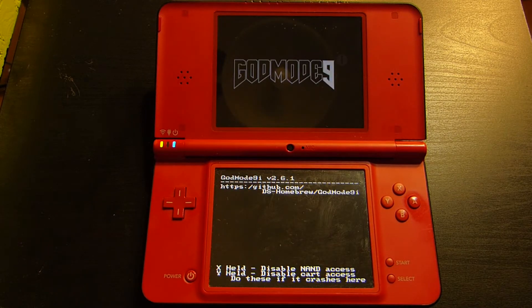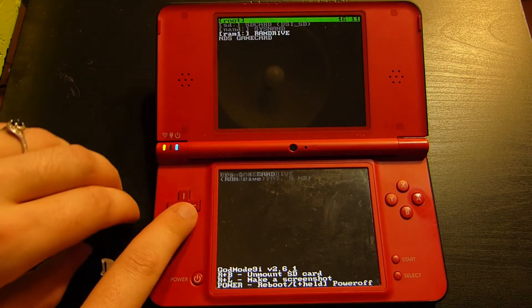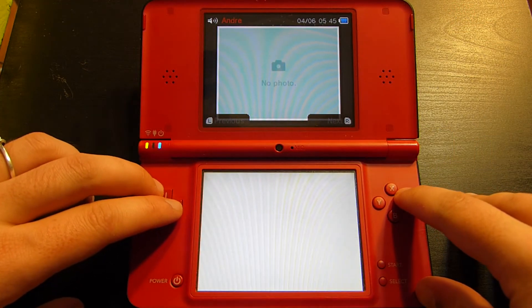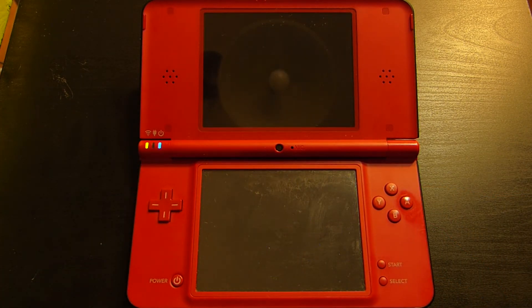Then just boot your DSi, launch GodMode9i from the SD card, and when it's loaded you'll see the game card as an option. Select it and dump its contents to the SD card. Wait a few minutes and you're good to go! It's shocking how easy it is to dump a DS game with a DSi, and the same can be said about the 3DS too. When you're done, you can go into the GodMode9i output folder and play the game to see if everything is fine.